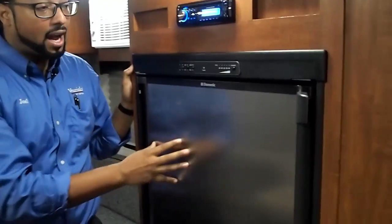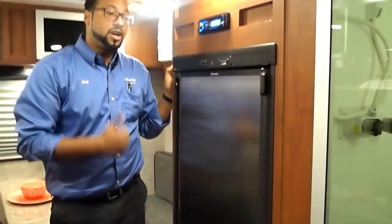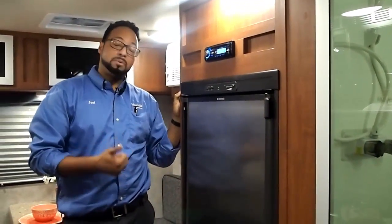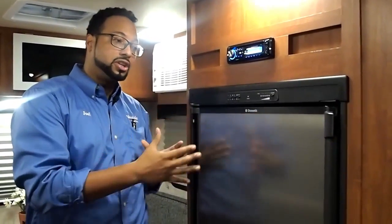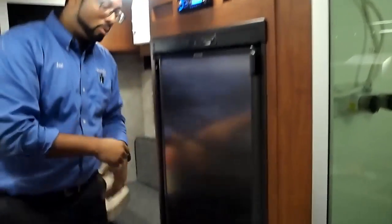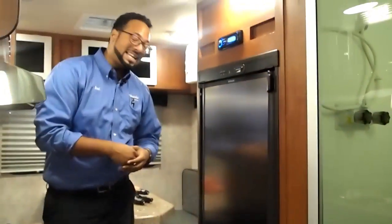Right below that will be your five cubic foot refrigerator with a nice stainless steel front. The average in this size trailer is about three cubic feet, so you have a lot more space for your goods on long trips. Right below that you'll also have your battery disconnect, so if you store it during the winter or you're done camping for the season, you can easily disconnect the battery.